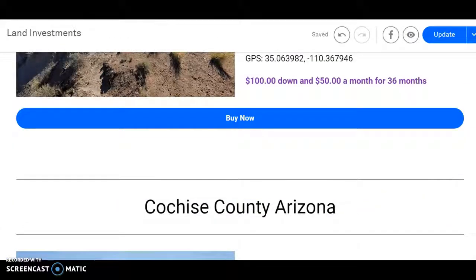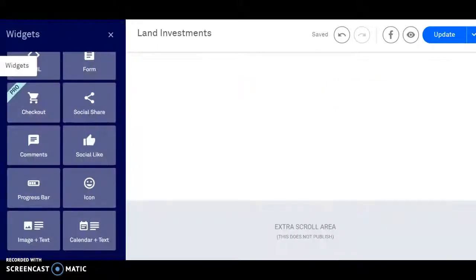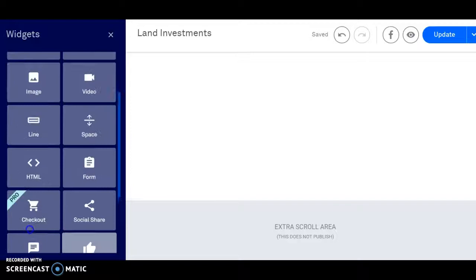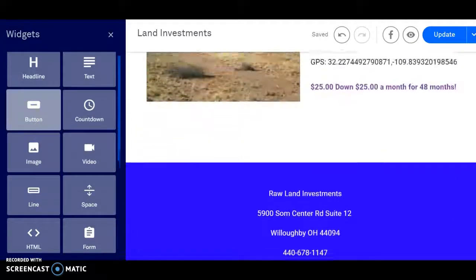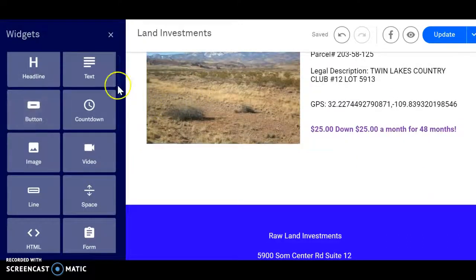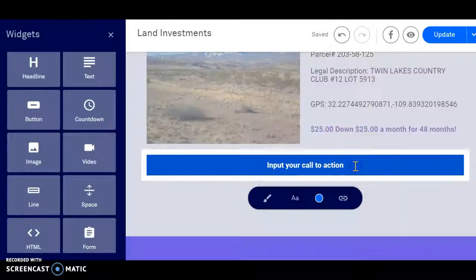Now we're going to go ahead and add a buy-it-now button. Like I said in the last video, I'll show you how to — if you're interested in building your own sites — how to add links so you can do checkouts on them as well. So this is kind of a two-part deal here: if you're looking for investments, we have great deals on this site, and if you're looking to build your own sites, you can just copy this and build your own.